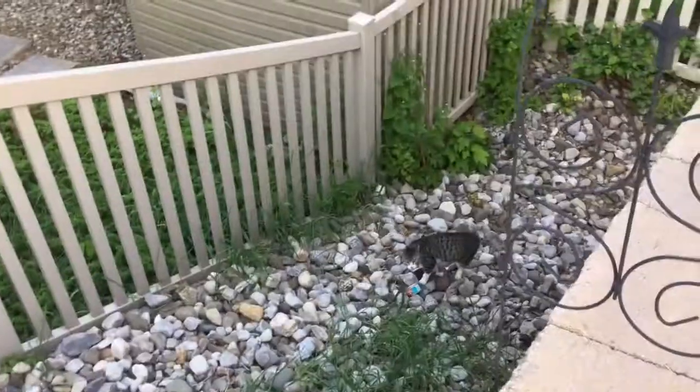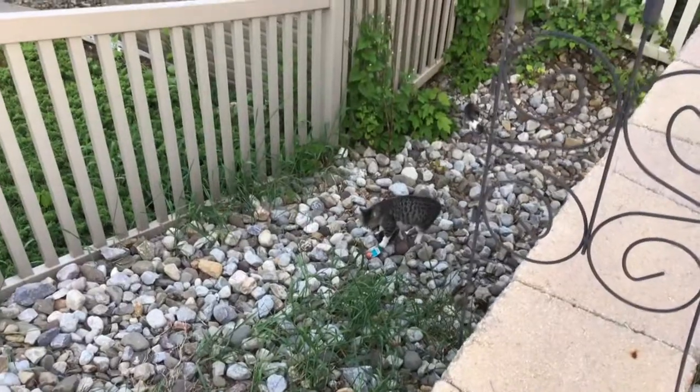And then we have like a retaining wall, and then we have something situated in the water. So literally, she is adorable.